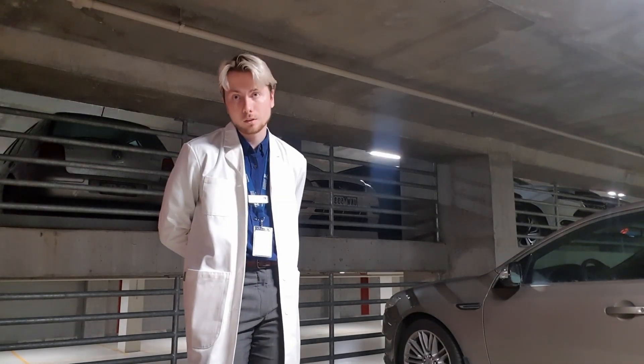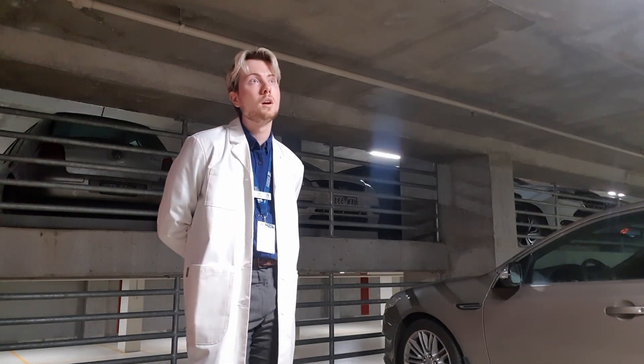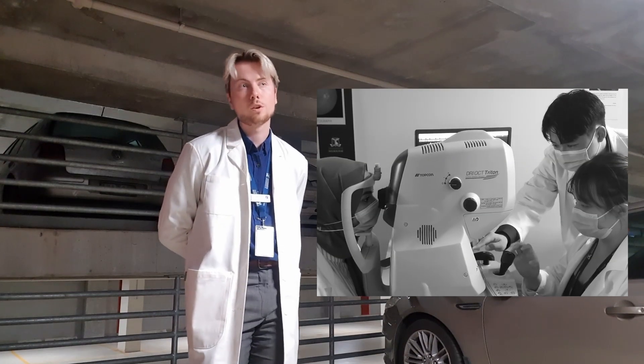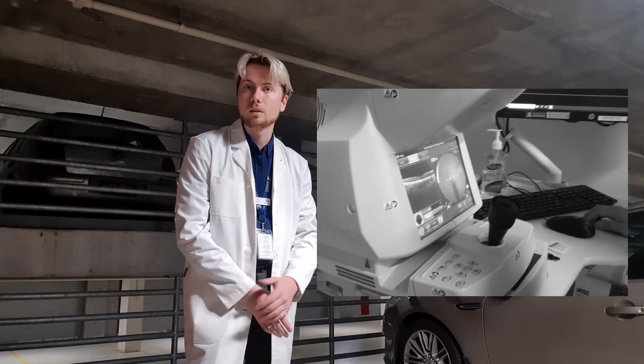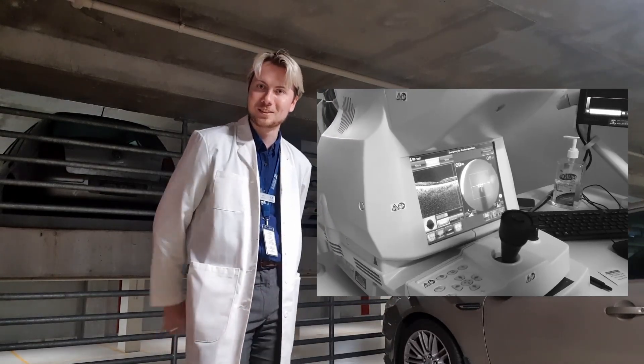We have been in the Eye Care Clinic a few times, mainly for equipment sessions where they showed us around, showed us all the equipment and how to use it, so that we are a bit more familiar with the environment before being let loose inside it.